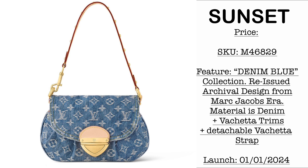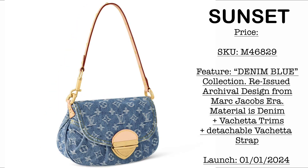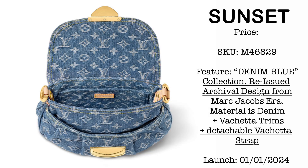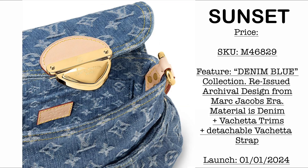Then we have another archival design, the Sunset bag — still part of the denim blue collection. As you're going to notice, the strap is fully detachable with rings, and it comes with gold hardware. The interior is beautifully made with the entire denim fabric material.